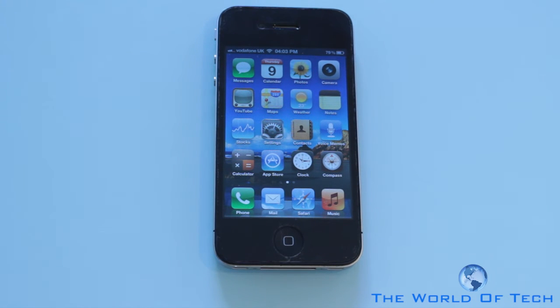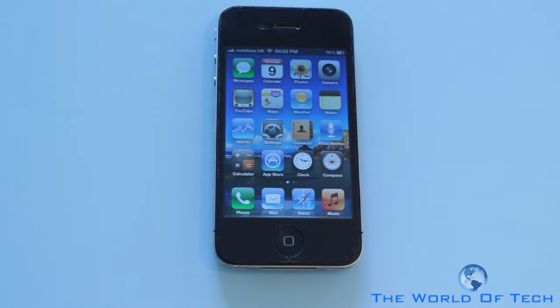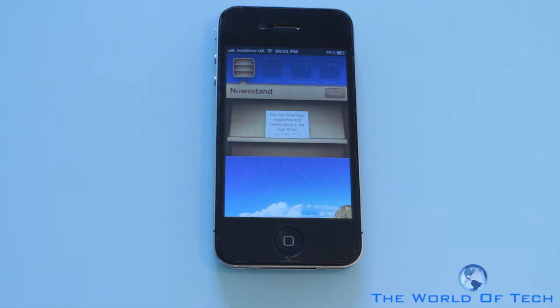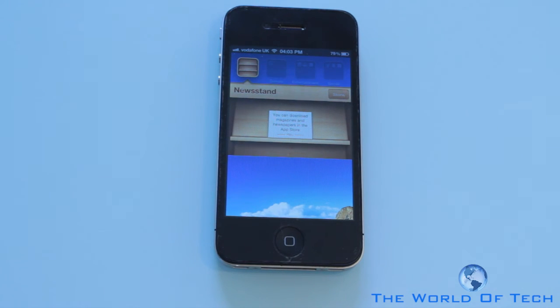One of the most stale operating systems around is iOS, down to the fact that we're just not receiving any changes — it's been since the first ever iOS, just application after application. One new application Apple have added is Newsstand. What Newsstand is going to do once it's finally activated — the store button is sort of hidden away because it's not ready yet, and Apple don't want to release stuff that's not going to work right now. At the minute the operating system does have a few bugs; most applications crash on launch except Twitter.